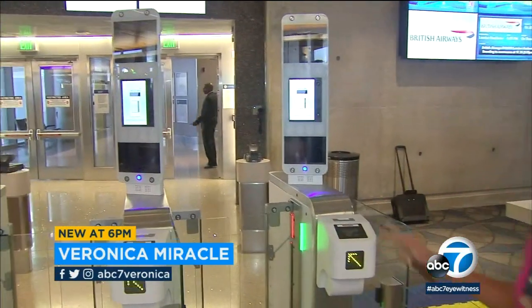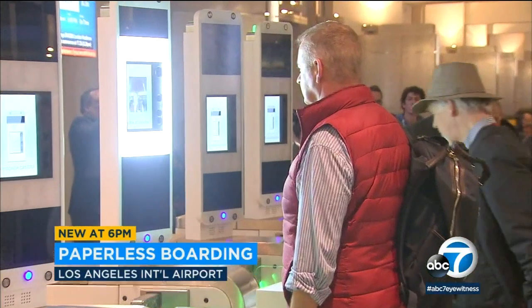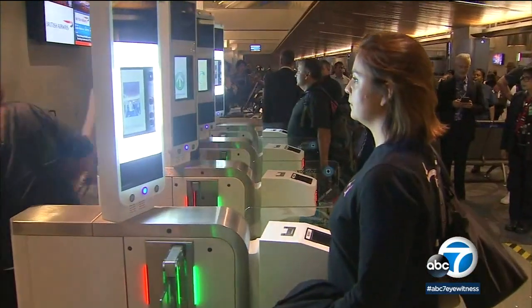Paperless boarding and seamless traveling — it's how international British Airways passengers will travel and get on their flights. These futuristic machines are self-service biometric boarding gates. Using facial recognition technology, passengers can get on board four at a time without using a boarding ticket.